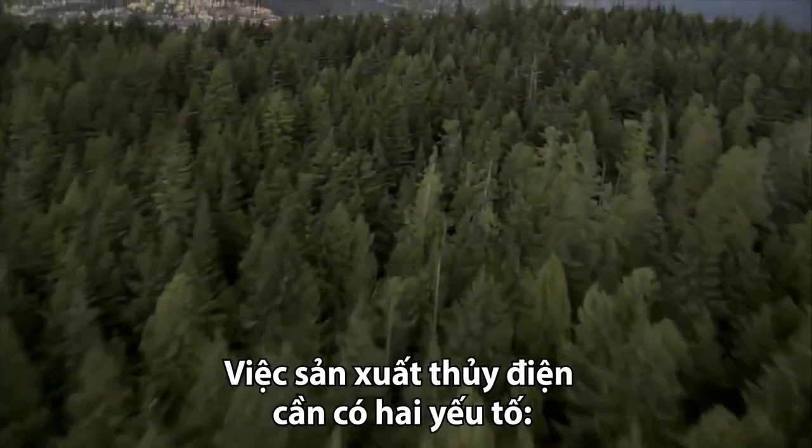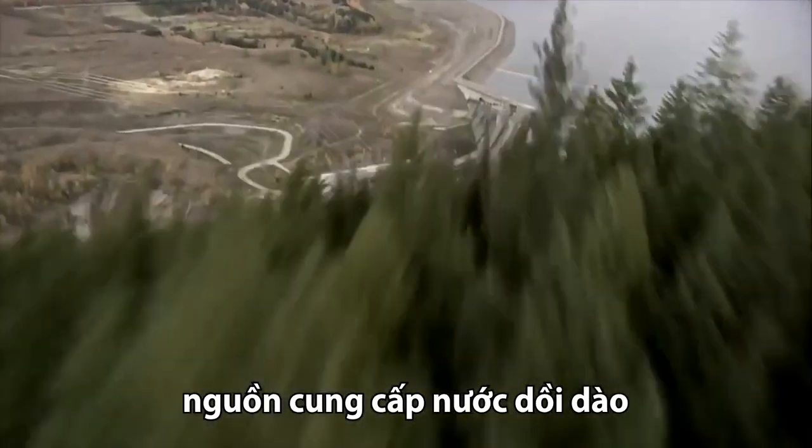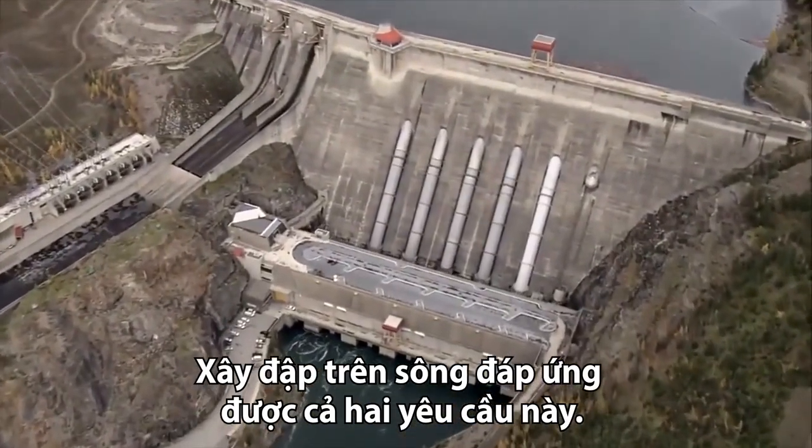To generate hydroelectric energy, you need two things: an abundant supply of water and an elevation to drop it from. Building a dam creates both.